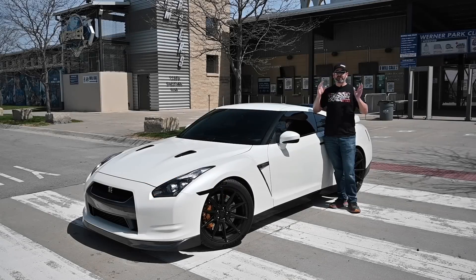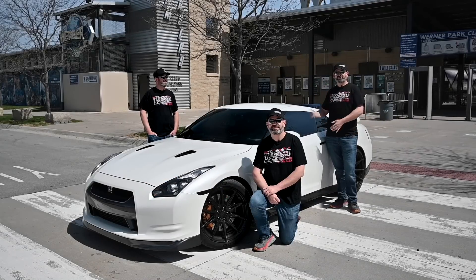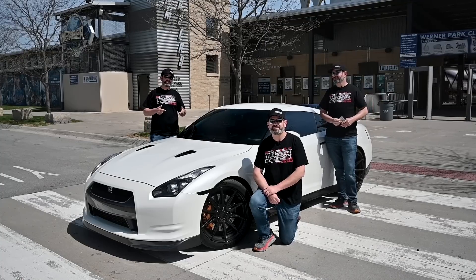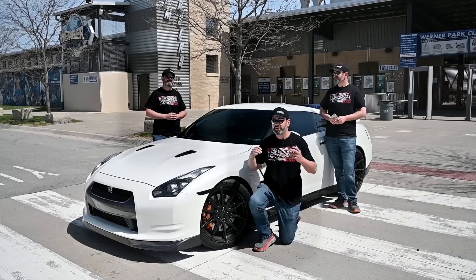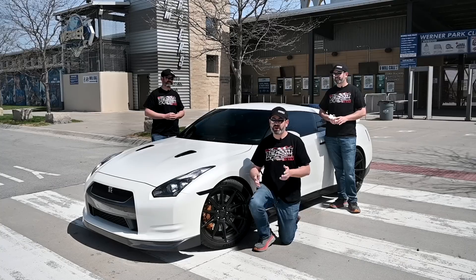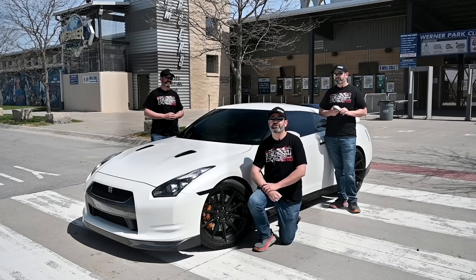Welcome back to the channel, guys. Right now, we're running three entries for every dollar you spend on 1320video.com to win this GT-R and $15,000. This is a full bolt-on GT-R making 650 all-wheel horsepower on E85 — the perfect amount of power for the street. All this can be yours. Every dollar you spend is three entries to win this car and $15,000.